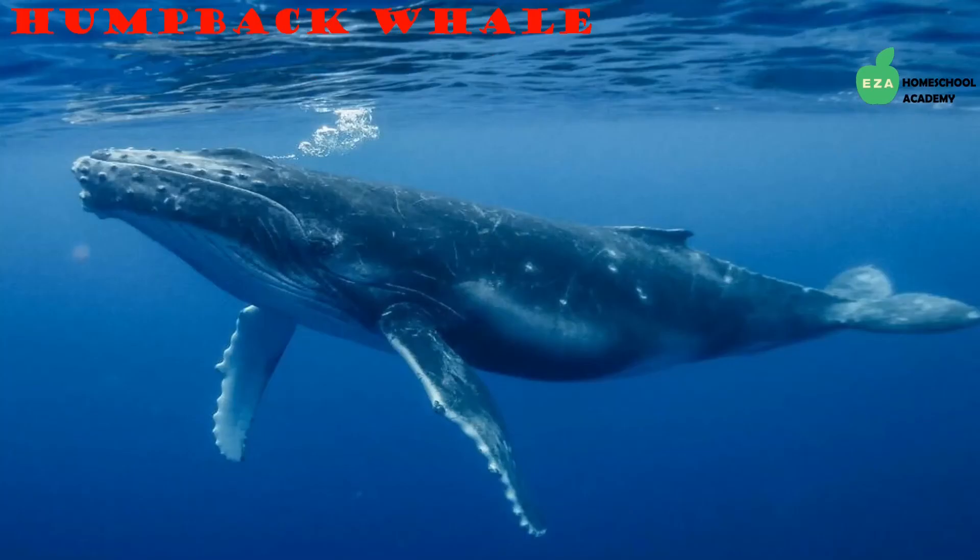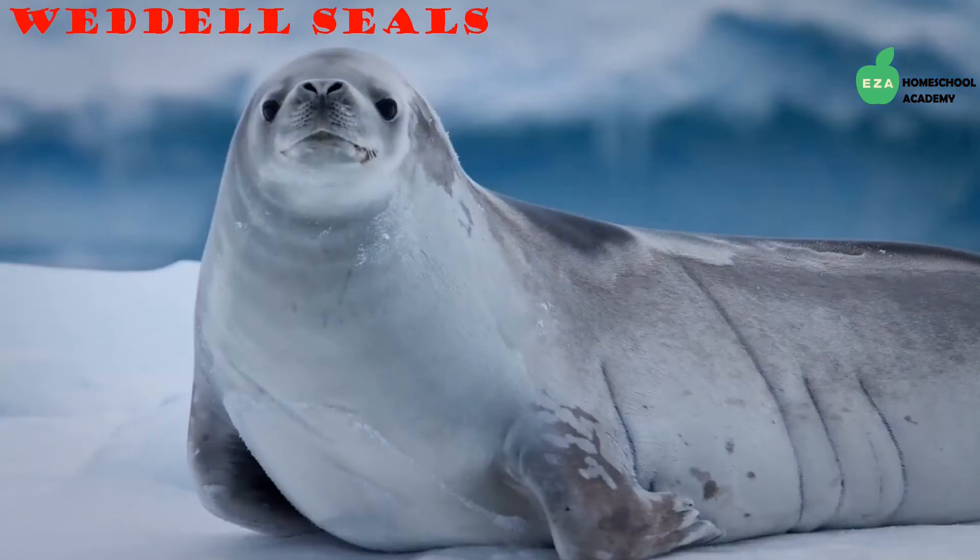Humpback whales are powerful swimmers and are known for their enchantingly loud and beautiful songs. They can sing anywhere from 20 to 30 minutes and their music can be heard for great distances in the ocean. They make some of the most varied sounds in the animal kingdom. They are in the baleen family and are one of the more abundant species of whales found in the Antarctic region.